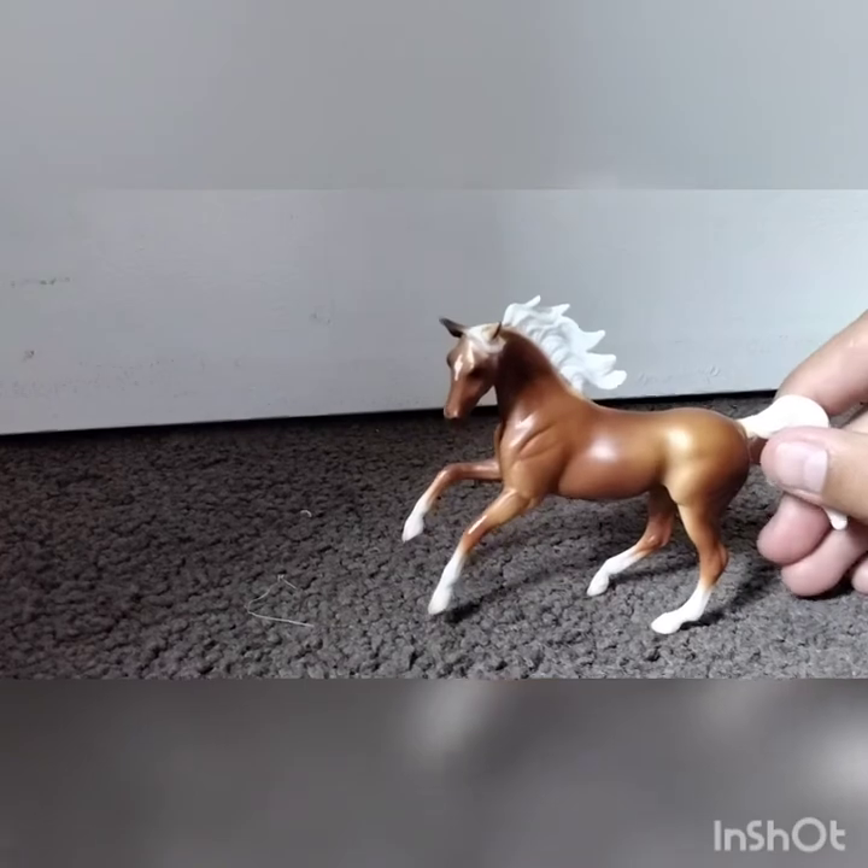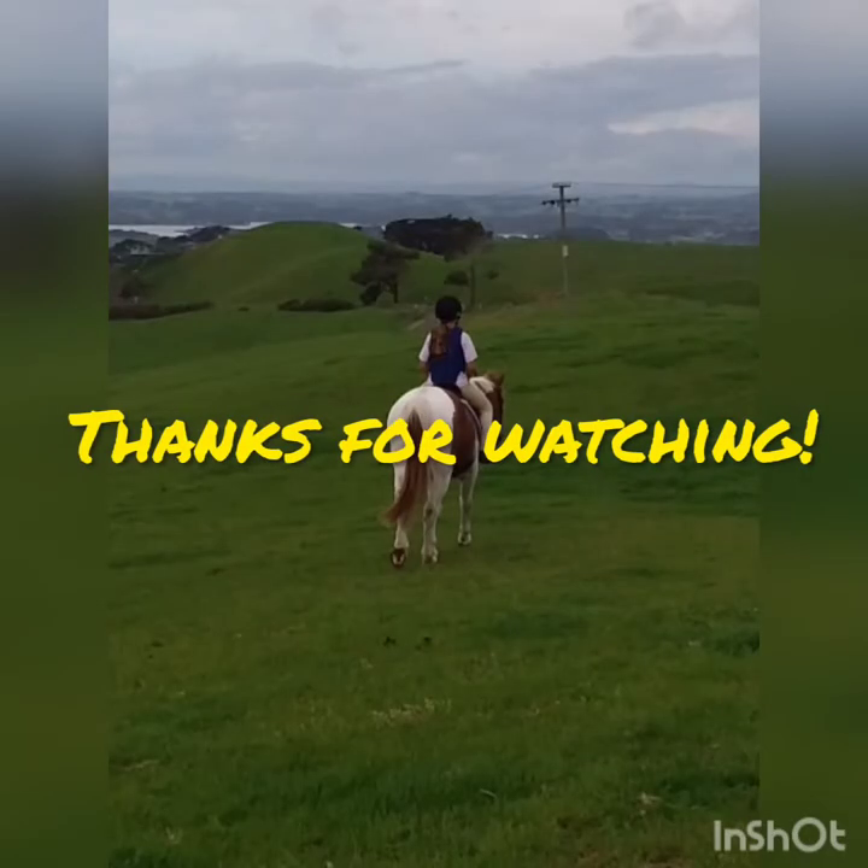Bye guys! Thank you for watching. Bye, guys!